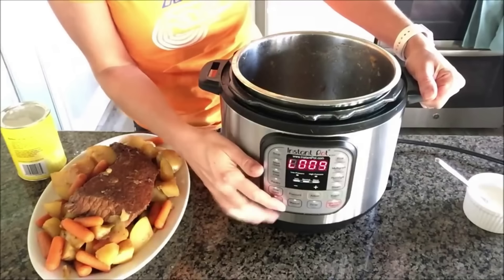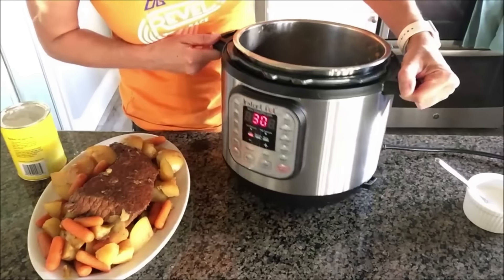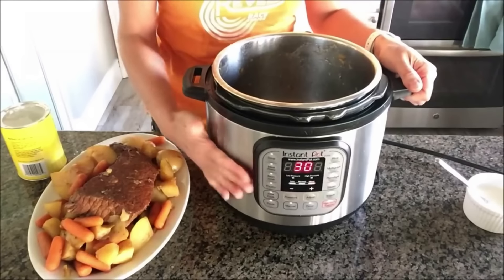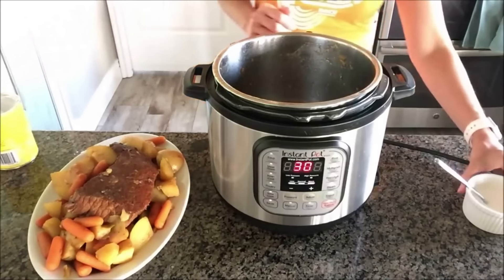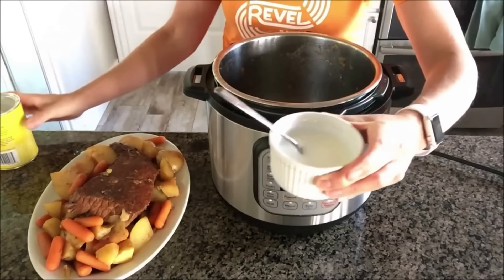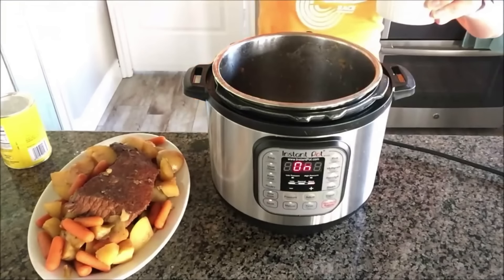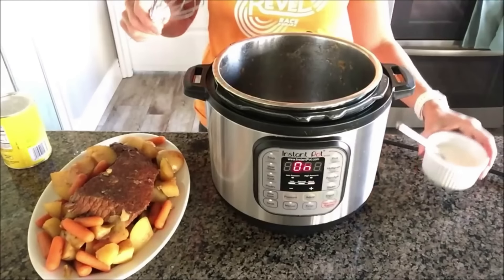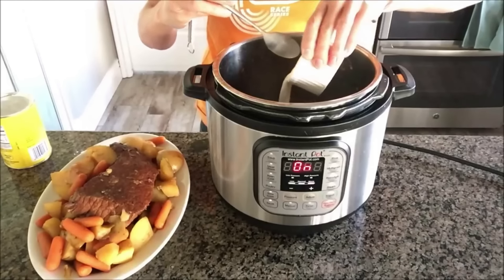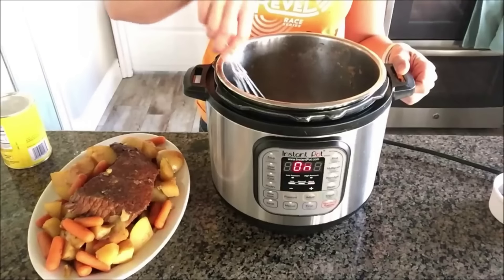It looks fantastic. Scoop the vegetables and meat onto a platter, then make a gravy with the drippings remaining in the pot. Switch to sauté mode — turn it off first, then turn to sauté. While it heats up, mix together equal parts cold water and cornstarch to thicken the gravy — about two tablespoons of each. Whisk the cornstarch slurry into the broth and drippings in the pot until it thickens, which only takes a couple of minutes. Once it starts bubbling, you have a nice thick gravy. Turn off the pot and serve the roast, potatoes, carrots, and gravy.